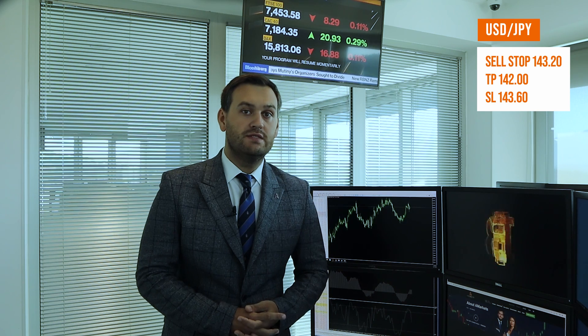The yen was also supported by comments from members of the Bank of Japan, according to which the regulator may soon revise the yield curve control policy, which will be another step towards tightening the national monetary policy. Given the above, the USD/JPY pair may resume its decline.